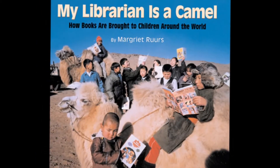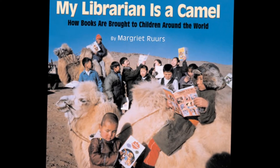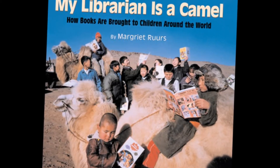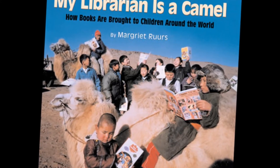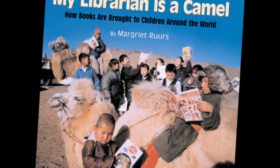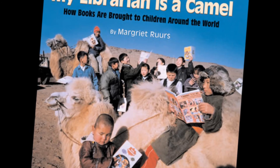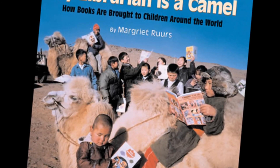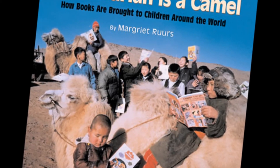My Librarian is a Camel: How books are brought to children around the world by Marguerite Roers is, as the International Reading Association calls it, a notable book for a global society. Children's literature says adults and children alike will be fascinated. A fine and interesting introduction to libraries as creative enterprises and the importance of books to children all over the globe.